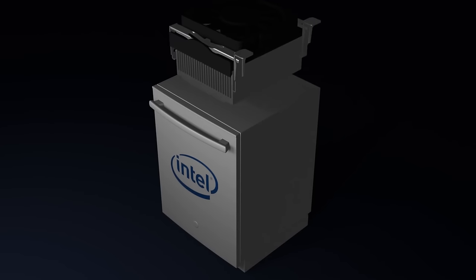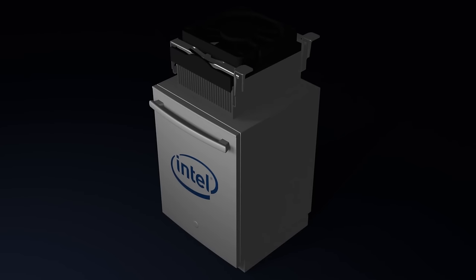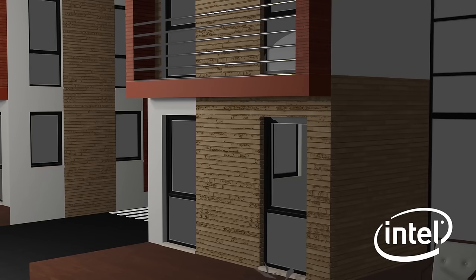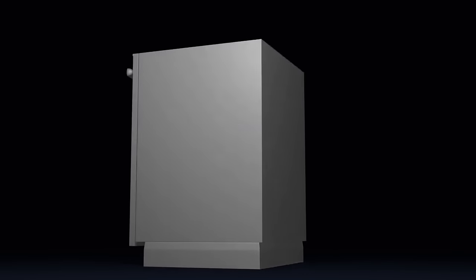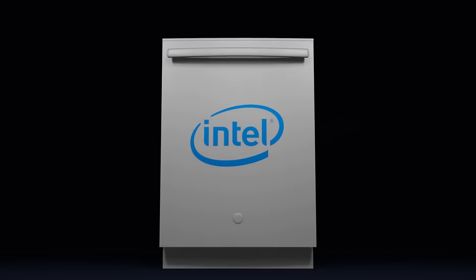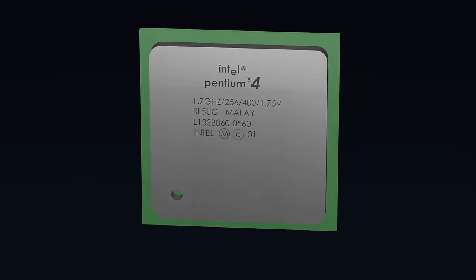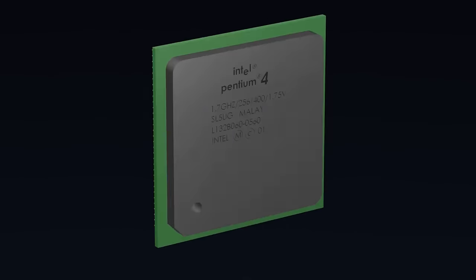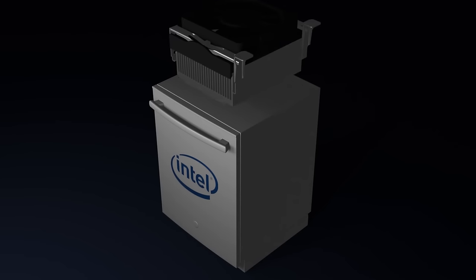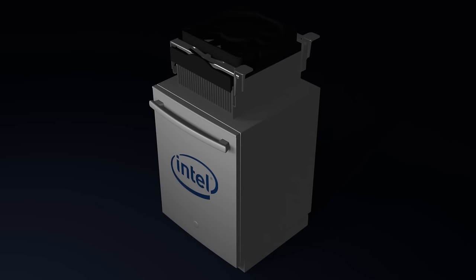Attach the optional heatsink and cooler fan for improved heat dissipation during resource-intensive dishwashing loads to maintain thermal efficiency, and overclock your dishwasher with Intel Extreme Tuning Utility to maximize performance for the heaviest of dishwashing loads. Each unit uses Intel's 14 nanometer technology with second-generation tri-gate transistors to deliver industry-leading performance and power with the new skylight refinement process.